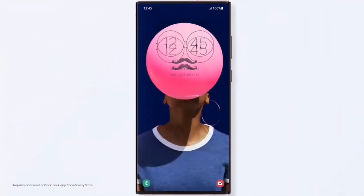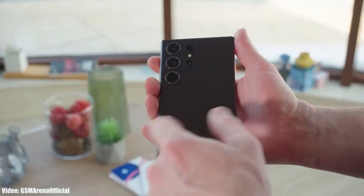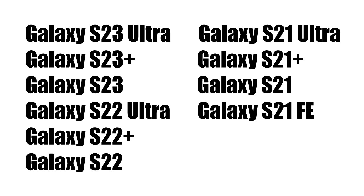Before that, let's take a look at the flagship S series smartphones that will get the Android 14 One UI 6 update. If you have the Samsung Galaxy S23 Ultra, S23 Plus, S23, S22 Ultra, S22 Plus, S22, S21 FE, S21 Ultra, S21 Plus, or S21, you will definitely get the Android 14 update with One UI 6.